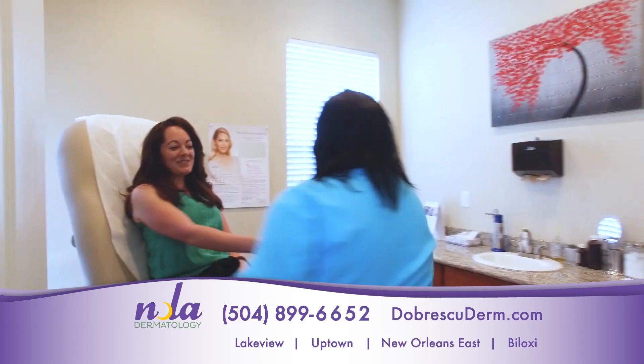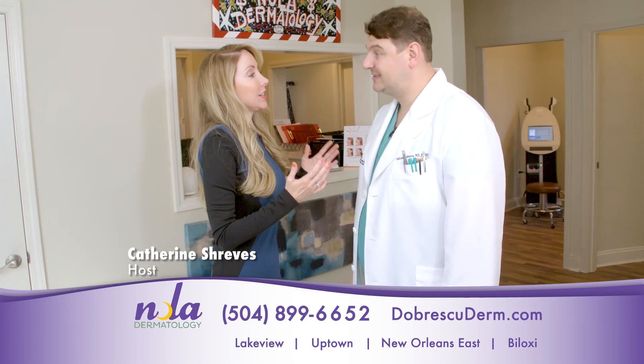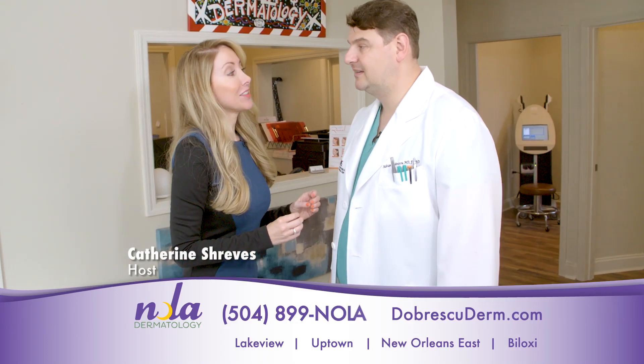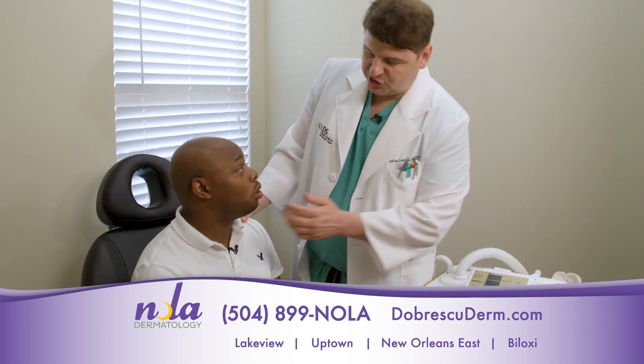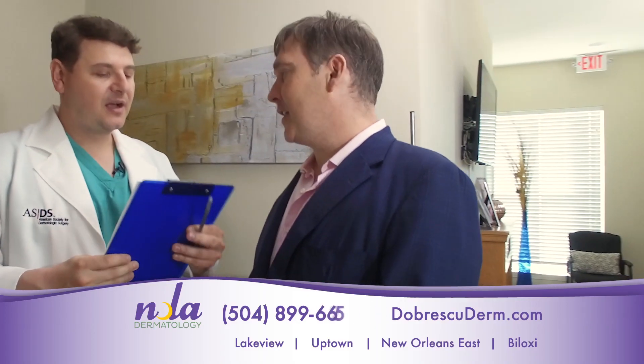We do full-body skin exams and evaluate for skin cancer. For our viewers at home, why is it so important that they come to a board-certified dermatologist? I'm glad you asked that. Board certification is everything. What that means is you have years of validated training that gives you the proper experience needed to perform a lot of these procedures.